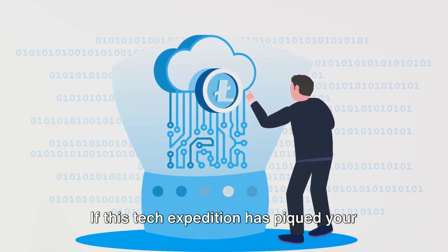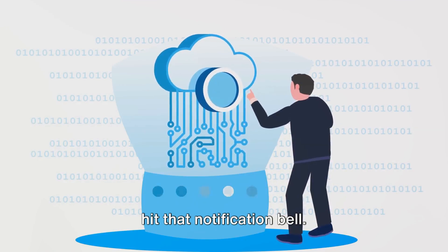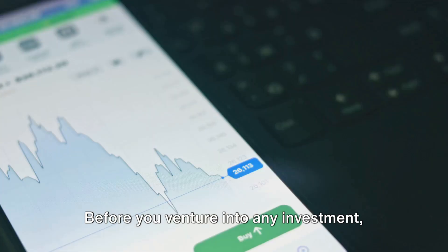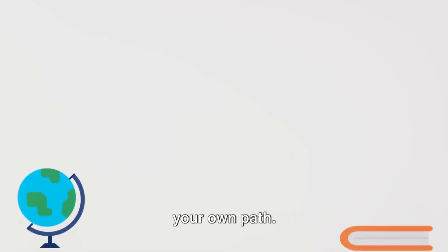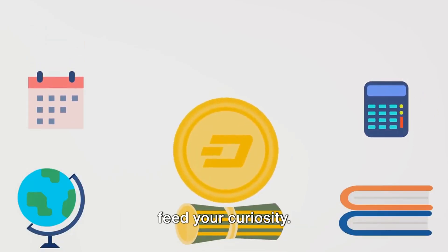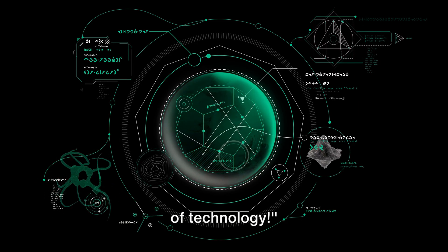If this tech expedition has piqued your interest, don't forget to subscribe and hit that notification bell. This way, you won't miss out on our future explorations into the fascinating world of tomorrow's tech. Before you venture into any investment, remember to do your research and forge your own path. We're here for educational fun and to feed your curiosity. Until next time, keep that curiosity alive and keep exploring the amazing world of technology.